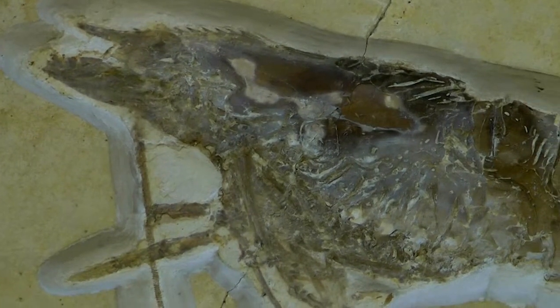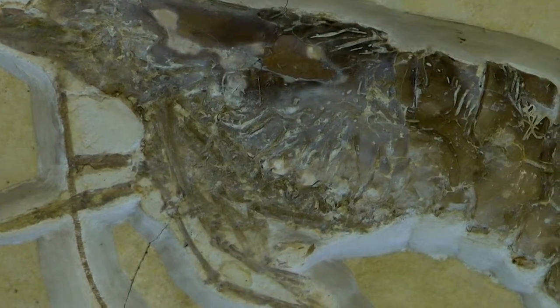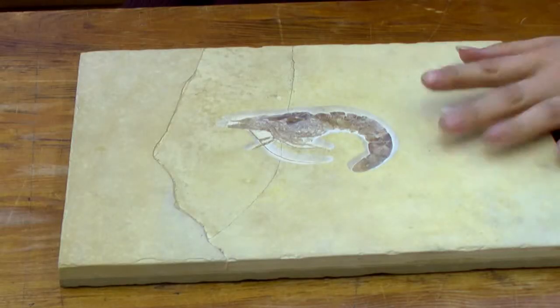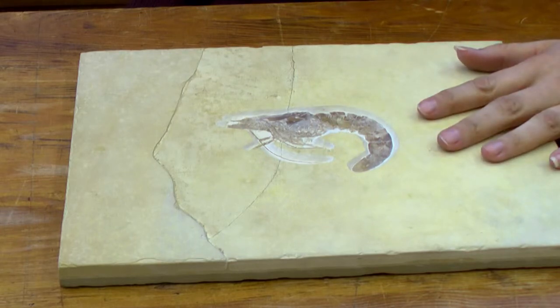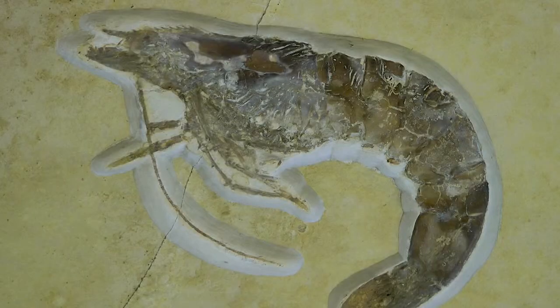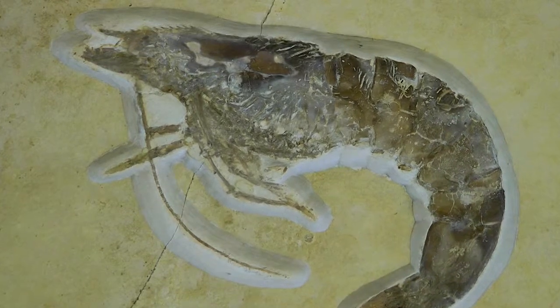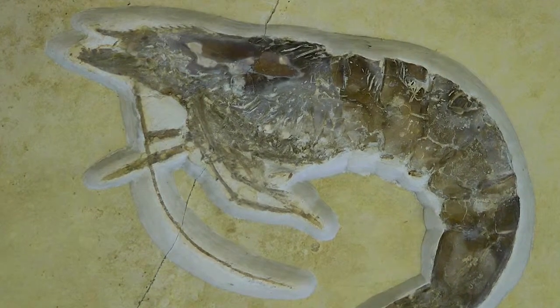It's likely that this has been preserved in a lagoon environment. In the lagoon, the evaporation rates would have been very high, producing a very inhospitable environment. So when the shrimp was swept into the lagoon, the hypersaline, high-salt conditions, coupled with the anoxic, low-oxygen environment, would have meant that there were no predators or scavengers to eat the shrimp after it died. It would have sunk to the bottom very quickly and been buried by sediment, and this is what has resulted in the exceptional preservation of the shrimp that you see before you.